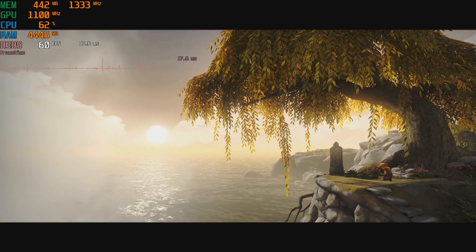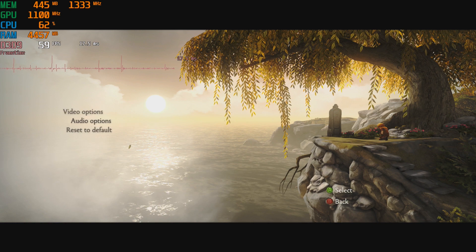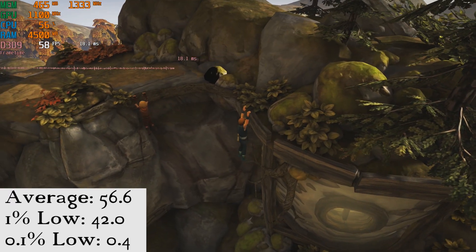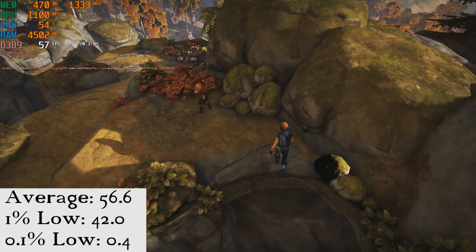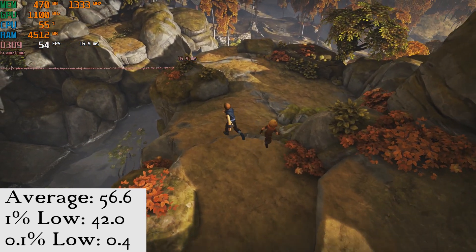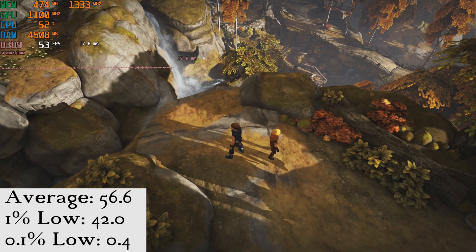Finally, we have Brothers: A Tale of Two Sons. This game is a little strange in that there doesn't seem to be any video settings — like it's running at 1080p, but in video settings all we get is a gamma slider. At any rate, for frames per second we see an average of 56.6, a 1% low of 42, and a 0.1% low of 0.4. These horrible 0.1% figures, as far as I can tell, only happen in scene transitions and rarely affect gameplay.